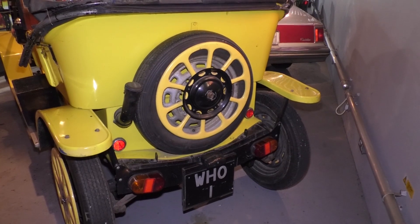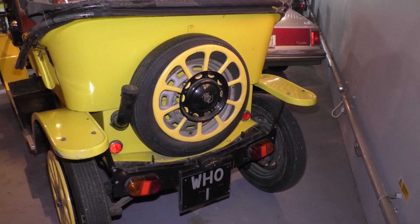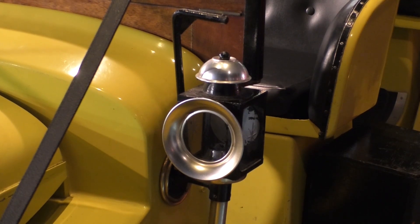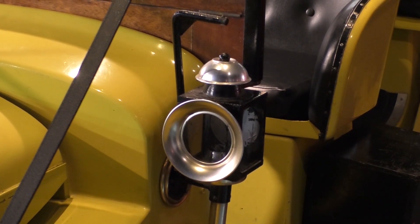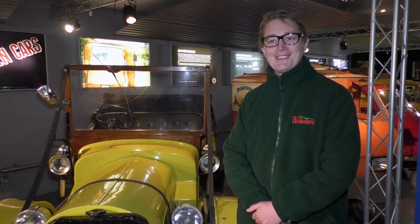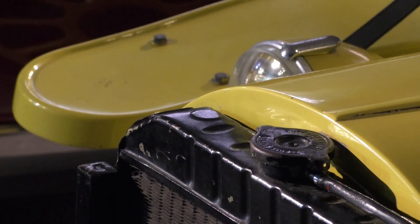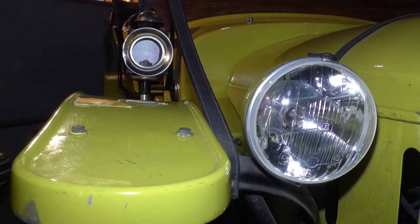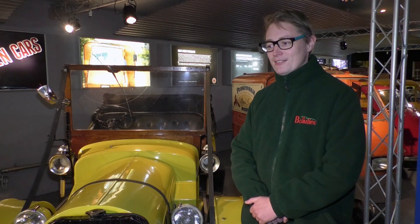Bessie was thought by many fans to be lost to a scrapyard somewhere on Gallifrey, however the National Motor Museum have agreed to look after her, at least until she's needed by the Doctor once more. People have been wondering what happened to Bessie and where she's been, and now that she's resurfaced at Beaulieu, hopefully people will come and see her. She's on loan from the BBC, who obviously produced the programme, so they've had her tucked away for a little while. You can't really restore a vehicle like this — every little mark and knock on her is testament to the filming that's happened.